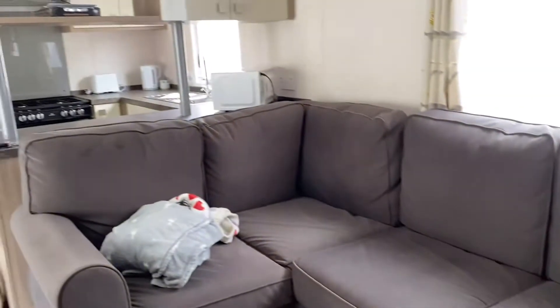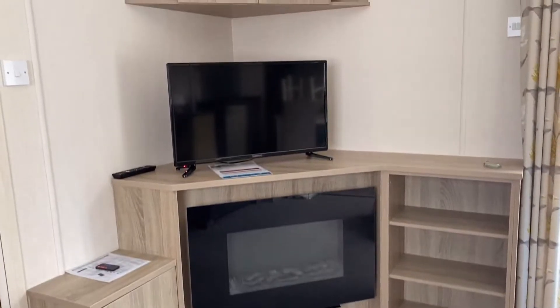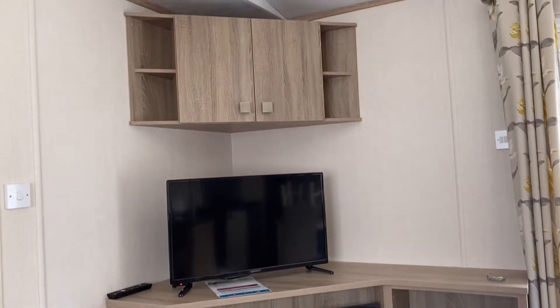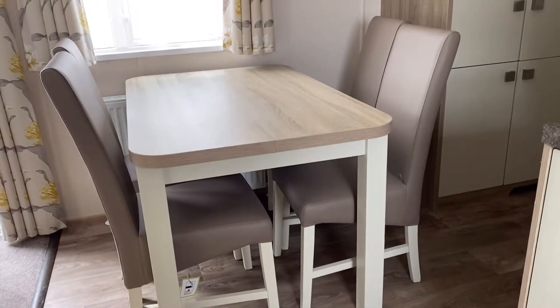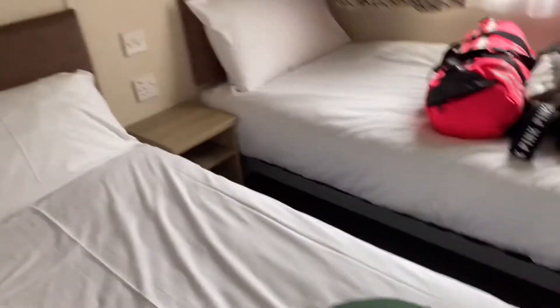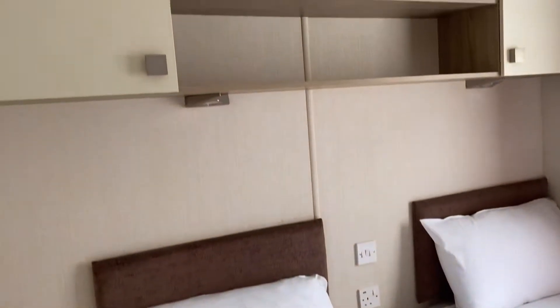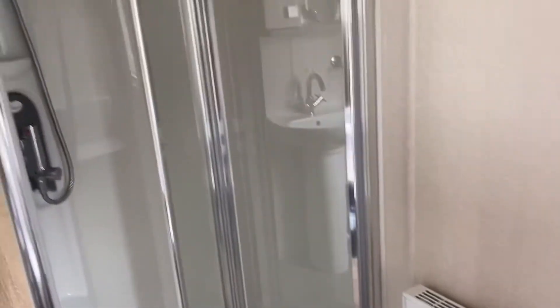Sorry about my mess already on the sofa, but this was sort of the main living area. And then at the opposite end of the caravan was the second bedroom which we got, and there was also another bathroom at that end as well.